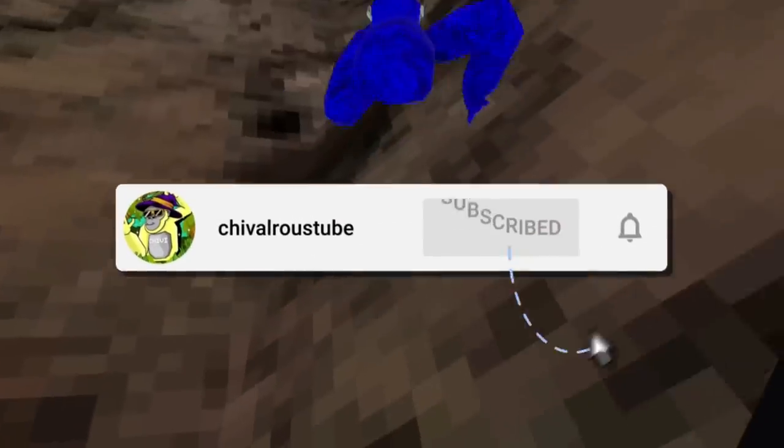Gorillatech just posted a sneak peek for Friday's update. Subscribe, like the video, and let's check it out.